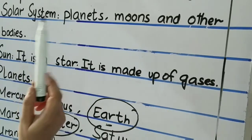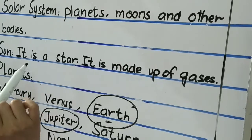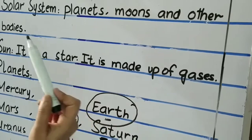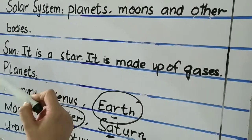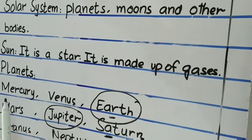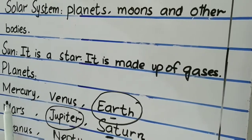The sun is a star and it is made up of gases. We have eight planets in our solar system. First is Mercury — Mercury is the smallest planet and it is nearest to the sun.